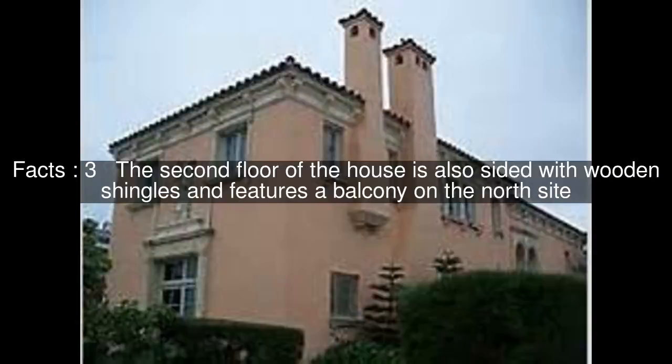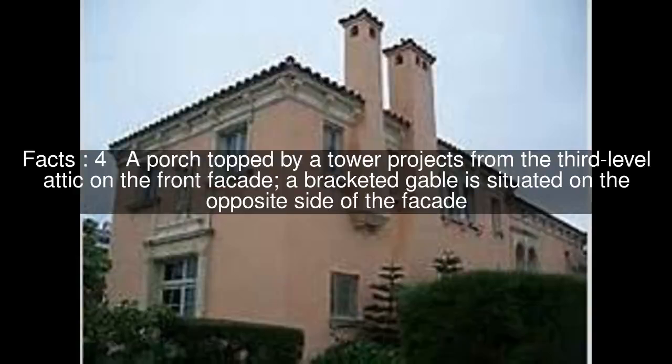The second floor of the house is sided with wooden shingles and features a balcony on the north side. A porch topped by a tower projects from the third-level attic on the front façade, and a bracketed gable is situated on the opposite side of the façade.